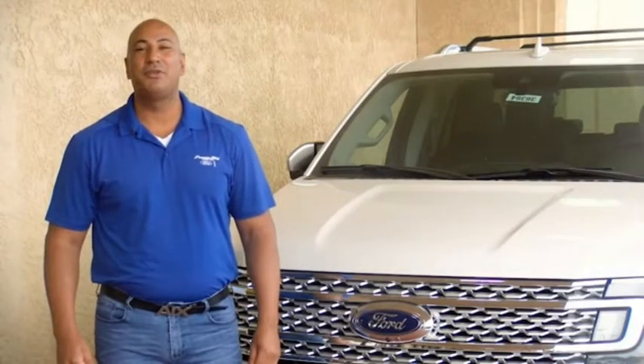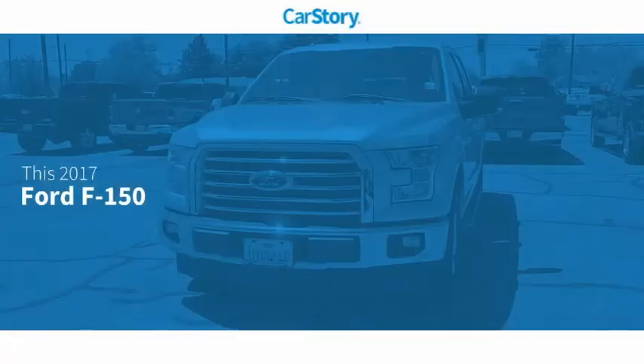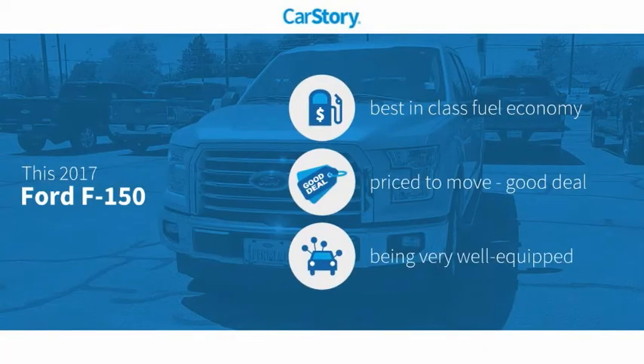Hi guys, this is Ramon Arciniega, a sales professional with Permian Ford. Thank you for browsing our inventory. CarStory research indicates this vehicle as having best-in-class fuel economy, a good deal, and loaded with features.